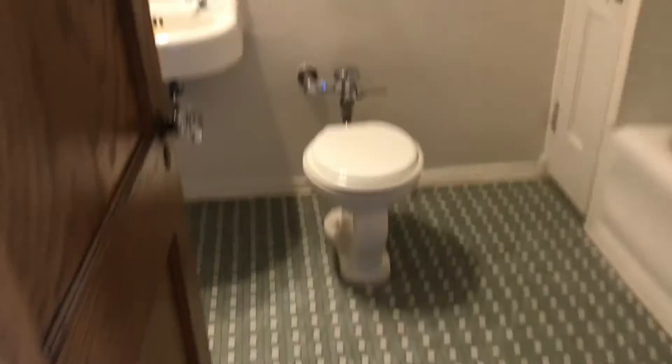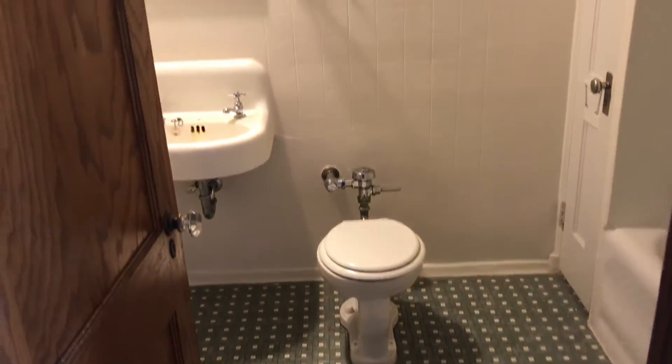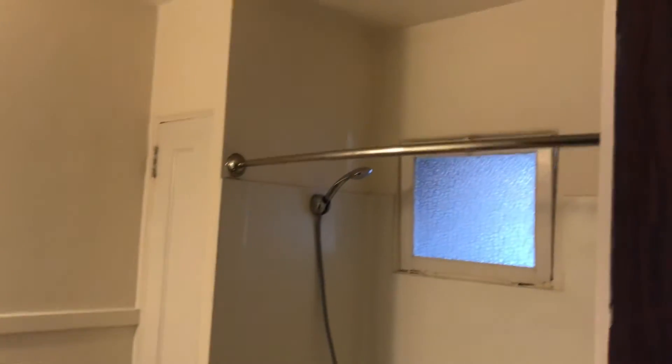Here's your front door. Let's check out the bathroom — nice and clean and big. There's also a linen closet there.